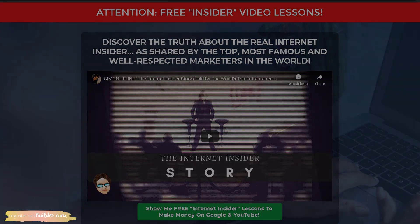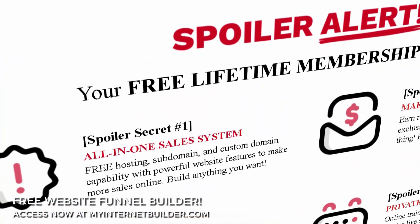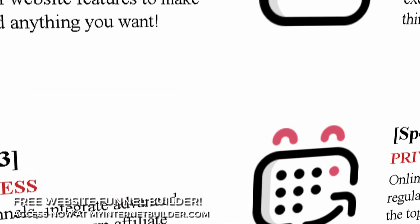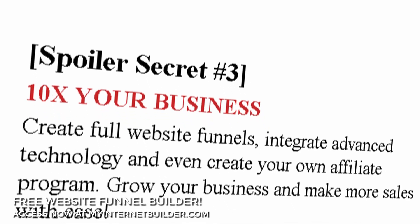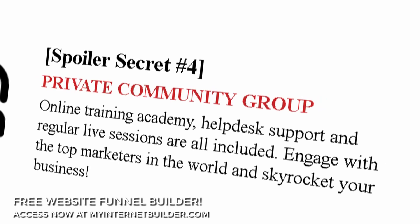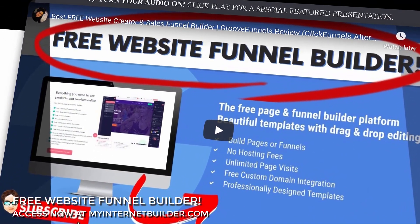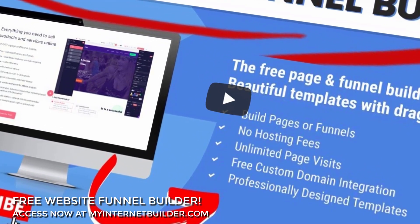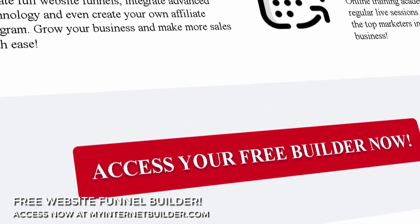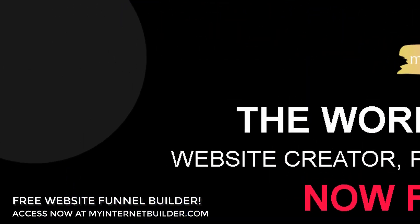MyInternetBuilder — the world's number one website creator, page designer, and funnel builder — is now free for life. An all-in-one sales system with free hosting, subdomain, and custom domain capability. Make money online with residual lifetime affiliate commissions without selling anything. 10x your business with full website funnels integrated with advanced technology, and even create your own affiliate program. Private online community with top marketers in the world, regular online training, and live streaming sessions. Build anything you want — drag and drop, copy and paste, click and scroll — without any coding, programming, or design skills. Secure your free lifetime membership today at myinternetbuilder.com.